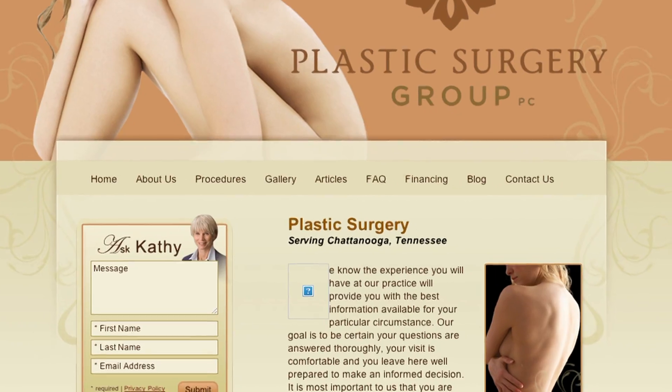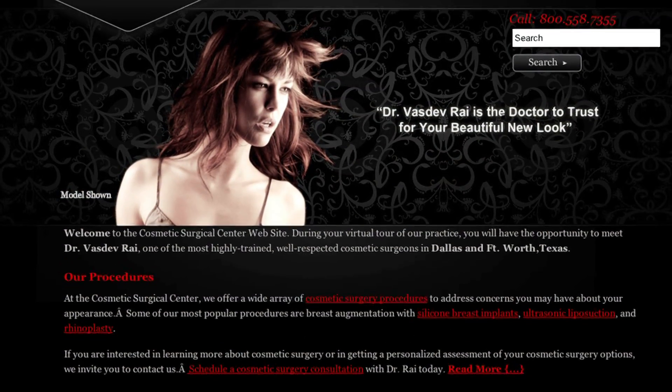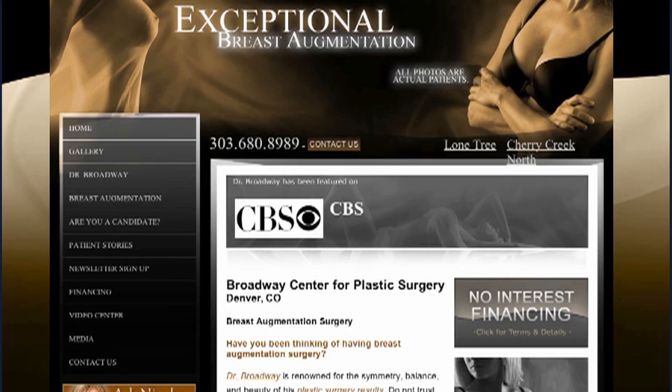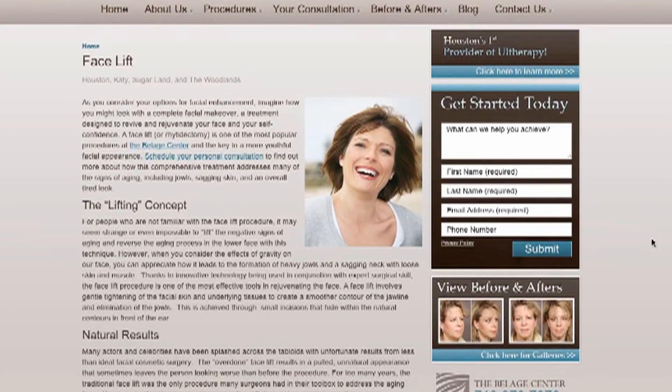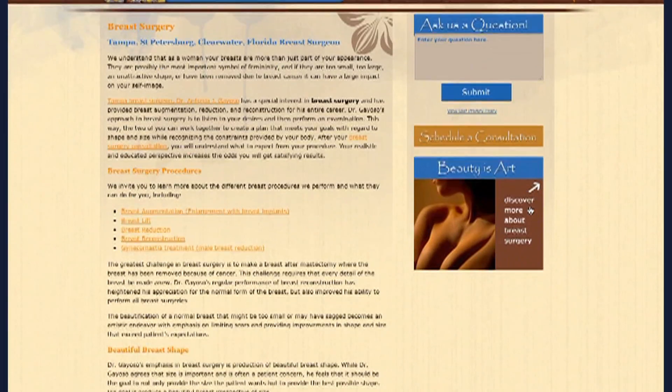A client's website can have a huge impact on how their practice is being perceived. When a user goes to a website and they see this amazing, professional-looking website, it's really going to have an impact on what they think of that practice. Based on the data we've collected, we know which design elements drive web visitors to walk through your door.